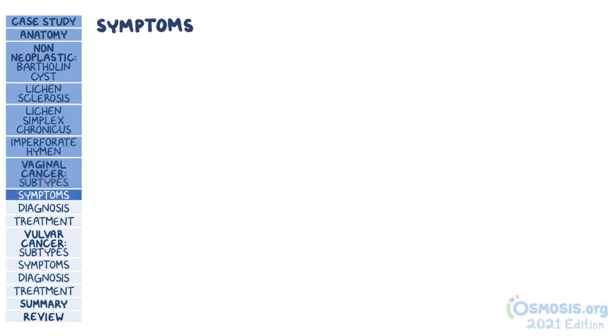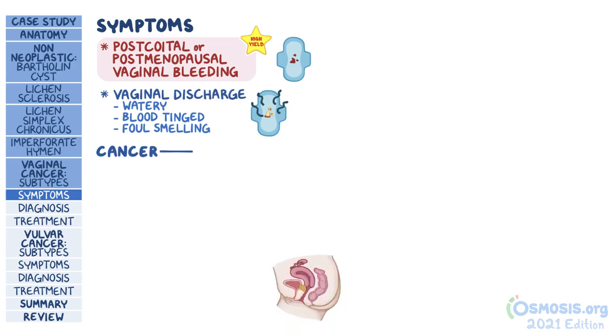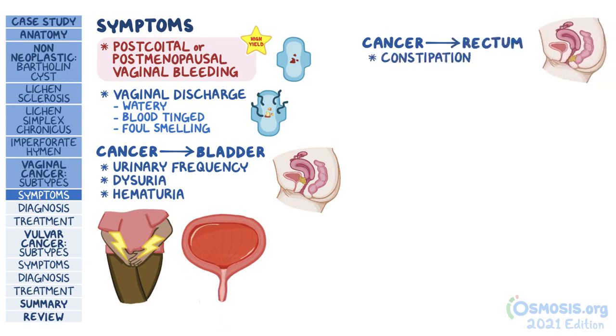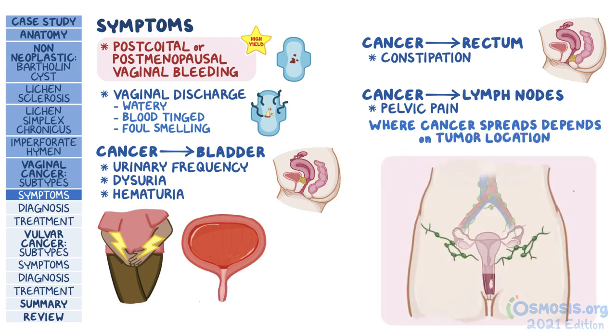Vaginal cancer most often causes post-coital or post-menopausal vaginal bleeding. A watery, blood-tinged, or foul-smelling vaginal discharge might also be present. In later stages, when the cancer has spread and invades organs like the bladder, there may be urinary frequency, dysuria, and hematuria. If the cancer has spread to the rectum, there may be constipation. Cancer cells can also metastasize to lymph nodes, causing pelvic pain. Importantly, the region of lymph nodes where cancer spreads depends on the tumor's location: tumors from the lower two-thirds of the vagina go to the inguinal lymph nodes, while tumors from the upper one-third go to the nearby iliac nodes.